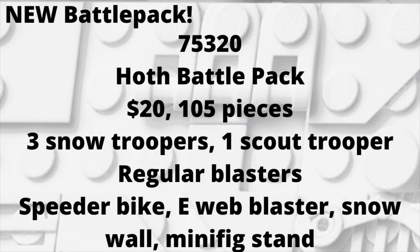The first rumor for January 2022 is a new battle pack. This is set number 75320 — it is a Hoth battle pack. It's $20, 105 pieces, three snowtroopers, and one scout trooper. It's going to be pretty regular for the blaster parts, so no stud shooters. For the builds: e-web cannon, a snow wall, a little minifigure holder, along with a speeder bike. So pretty basic as far as the build goes.